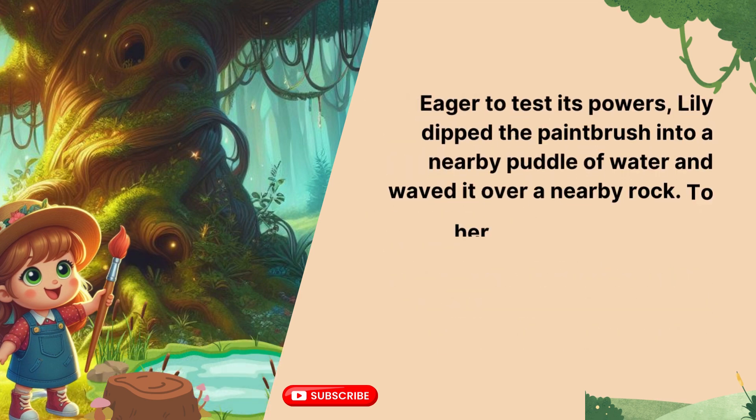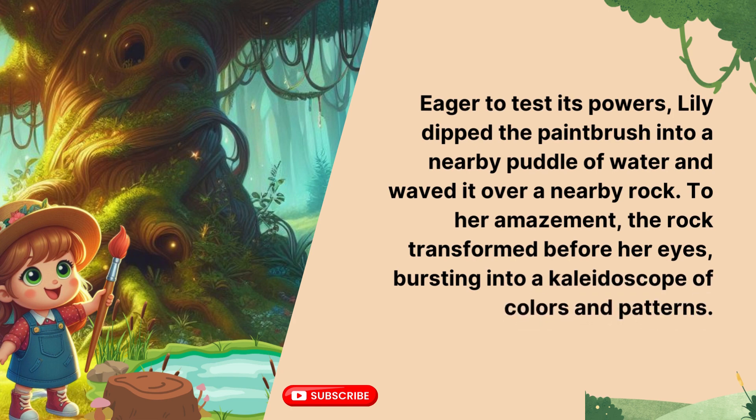Eager to test its powers, Lily dipped the paintbrush into a nearby puddle of water and waved it over a nearby rock. To her amazement, the rock transformed before her eyes, bursting into a kaleidoscope of colors and patterns. Now it's your turn to read aloud.